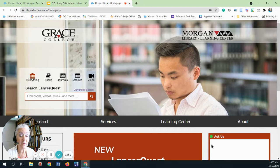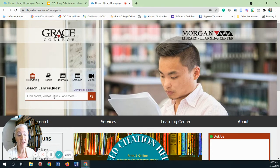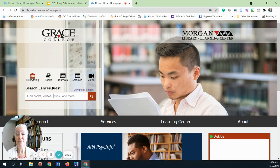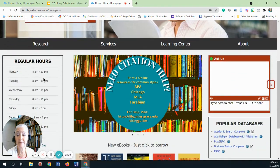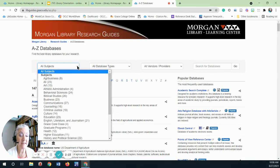Most of our stuff can be located through LancerQuest, including the book collection. Three quarters of our book collection are e-books, which means that most of our book collection is accessible to you. We also have audio books and streaming videos. Our electronic resources can be accessed through our over 100 databases, which are arranged alphabetically as well as by subject.